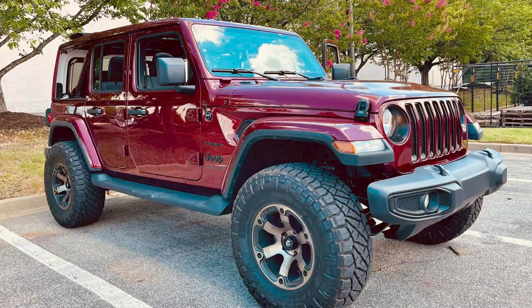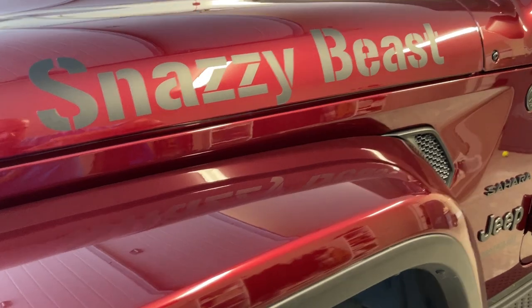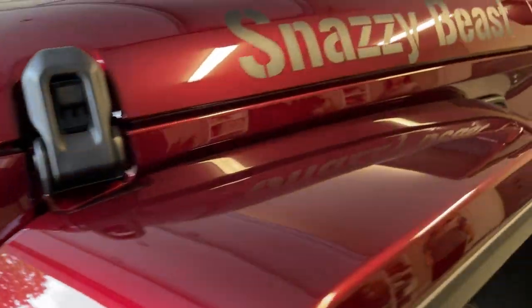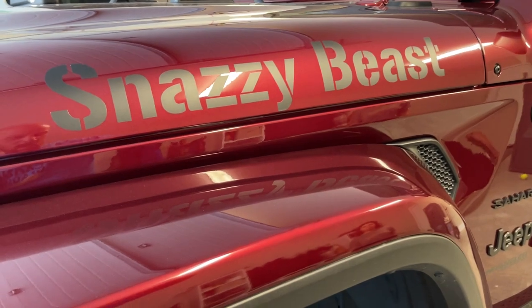I've had two Jeeps in my life. Right now I have a 2022 Jeep Wrangler Sahara, and it is the color Snazberry. So I've named her Snazzy Beast. And she needs a helmet. Sometimes things just need helmets.